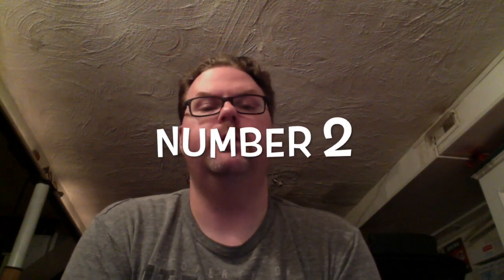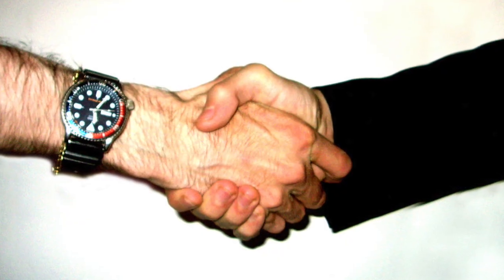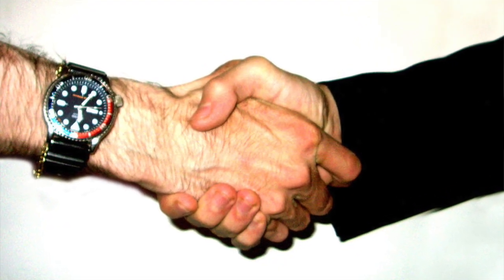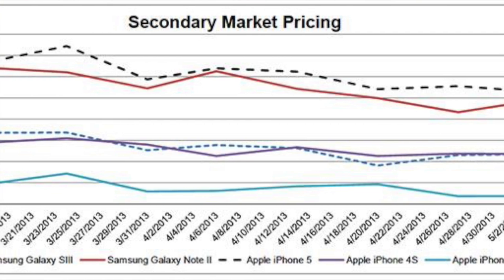Number 2: You're pissing away a ton of money on the resale market. One-year-old iPhones in good condition can sell for up to 75% to 80% of their original value. You can often make back close to $500 or more on an original $650 investment. Instead, you're plunking down your old iPhone for a new one and letting Apple have all that money.